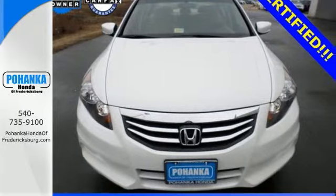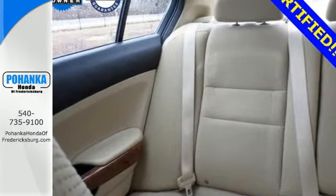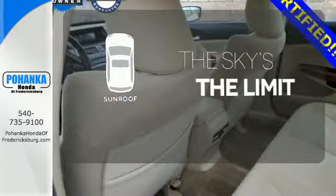It comes with ice-cool air conditioning, variable intermittent wipers, a tire pressure monitor, keyless entry, and cruise control. Get your daily vitamin D by opening up the sunroof.